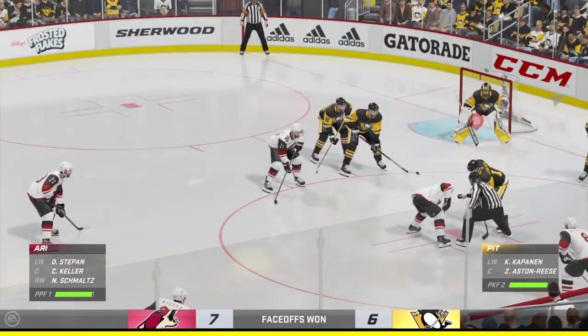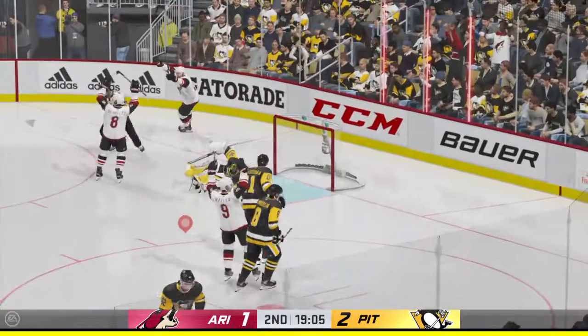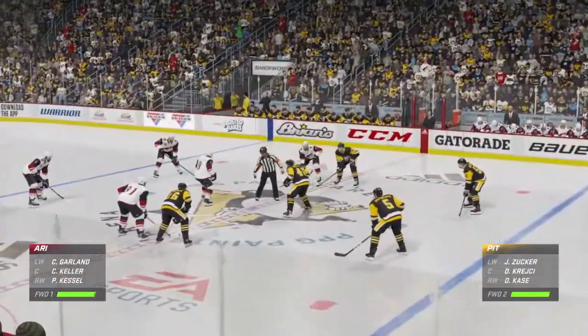Puck possession so critical. Another face-off coming up. Scooped up along the wall — scores on the power play! They use the manpower advantage to get to the puck, move it around quickly, and cash in.